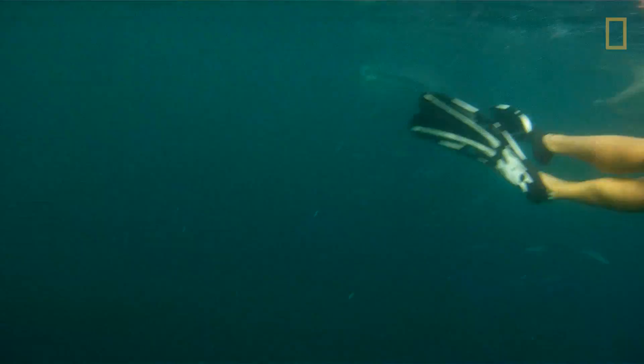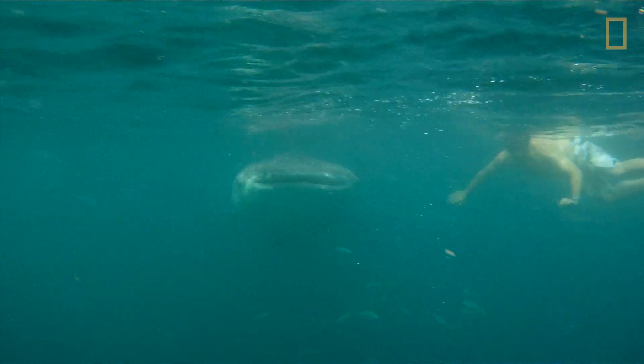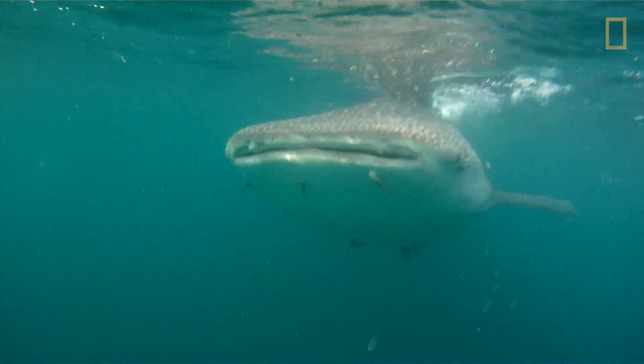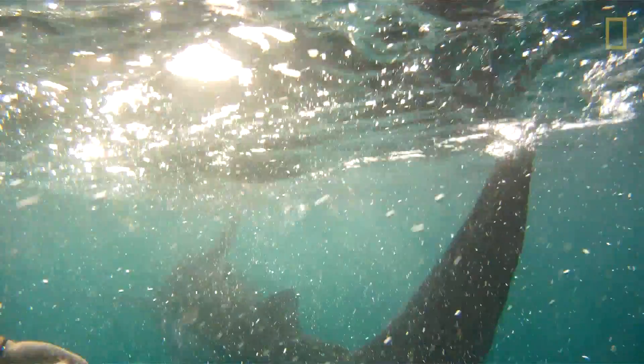I didn't really realize where the shark was. As soon as I jumped in the water, I jumped right in front of the thing. I just see a shark with its mouth open. I can't get out of the way, and so it proceeds just to run me over and go on its merry way.